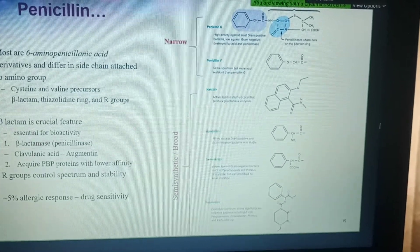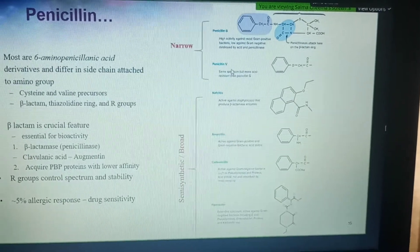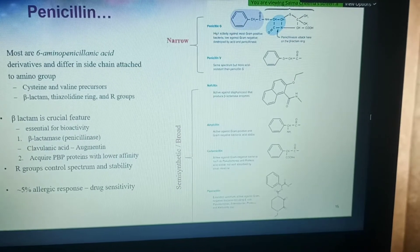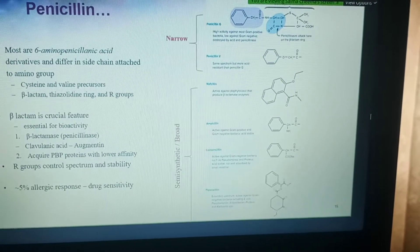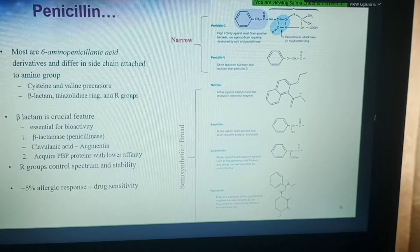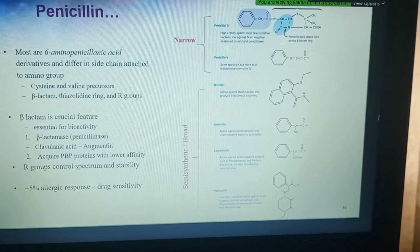A third thing that changing the R-group did is make them stable to stomach acid. The original penicillin had to be given parenterally — by a route other than oral — because it was being deactivated by acid and was poorly absorbed in the intestinal tract. It had to be given via IV, which is not always easy since the patient would have to be in a hospital setting or visit a doctor repeatedly.